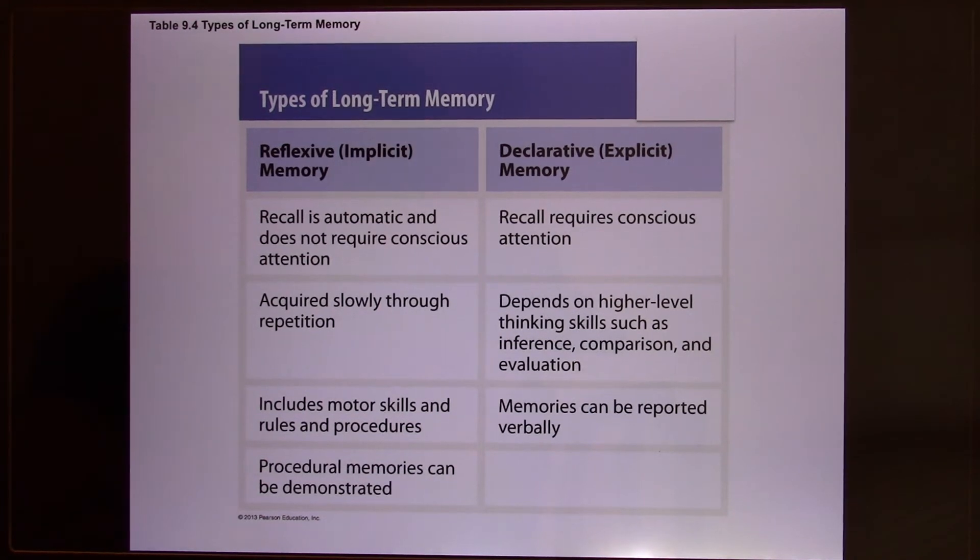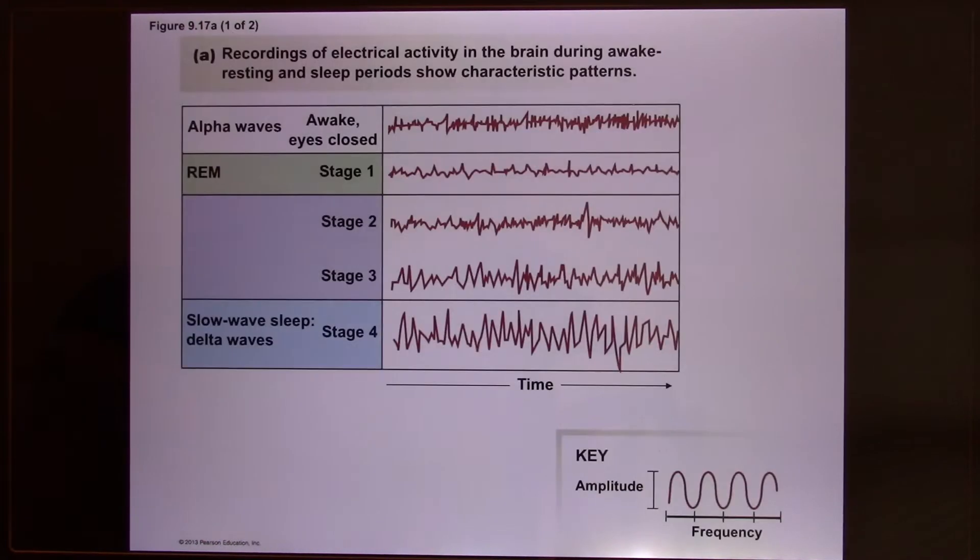HM still had implicit memory. We have different kinds of memory, and the one HM lost is called explicit memory. Now our last topic — let's talk about sleep.